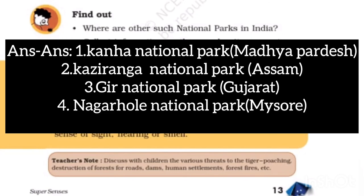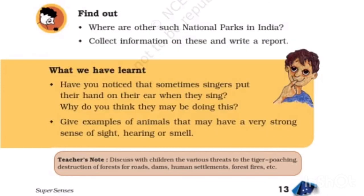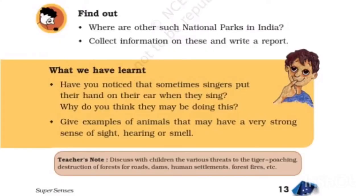Where are other national parks in India? Kanha National Park in Madhya Pradesh, Kaziranga National Park in Assam, Gir National Park in Gujarat, and Nagarhole National Park in Mysore. National parks have been made to protect animals and plants, which is necessary to protect our environment. Some animals get special status in these parks — for example, Kaziranga National Park gives better protection to rhinos, which are a very rare species in the world.